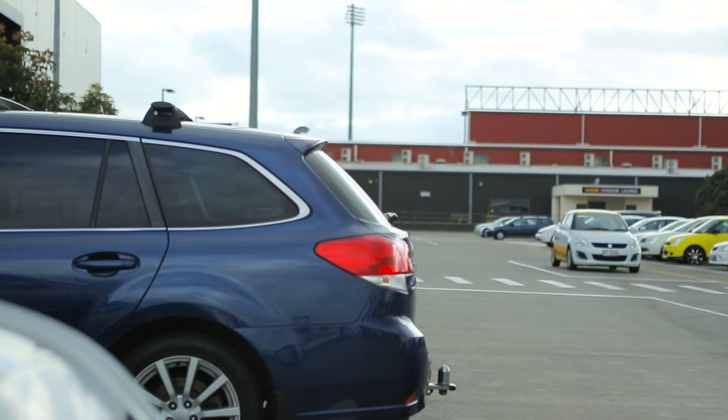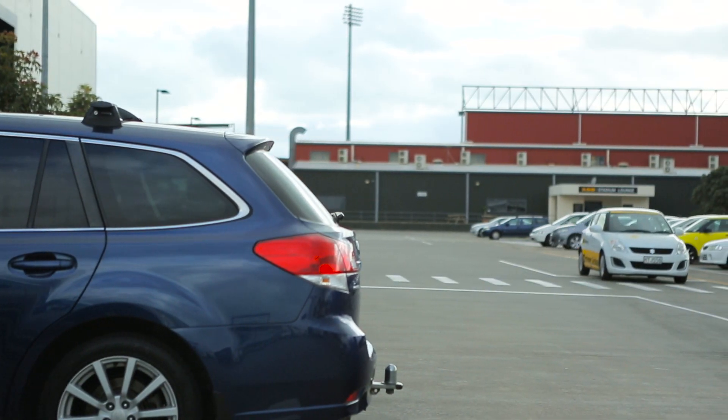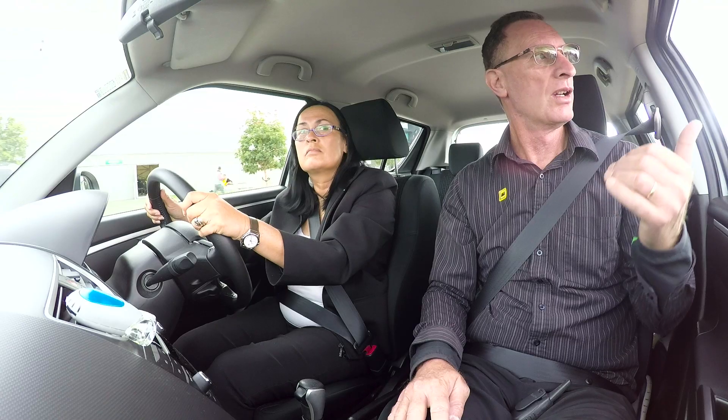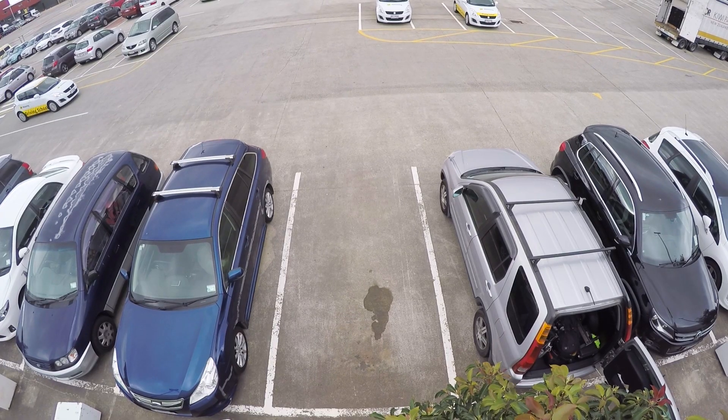Parking your car in a parking space is something you need to do wherever you go. Choose the space, check your mirror and signal your turn. Look both ways, slow down and stay wide.